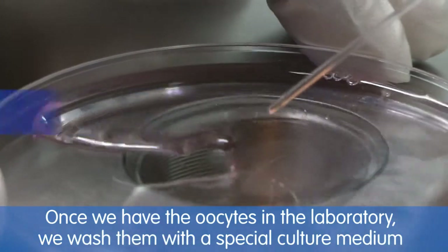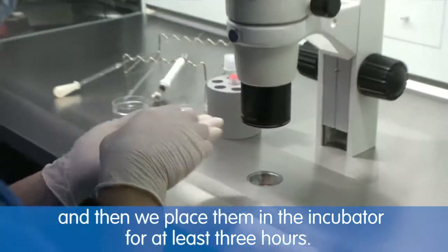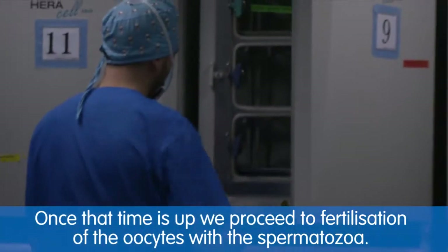Once we have the oocytes in the laboratory, we wash them with a special culture medium, place them in the incubator for at least three hours, and after this time we proceed to the fertilization of these oocytes with the spermatozoa.